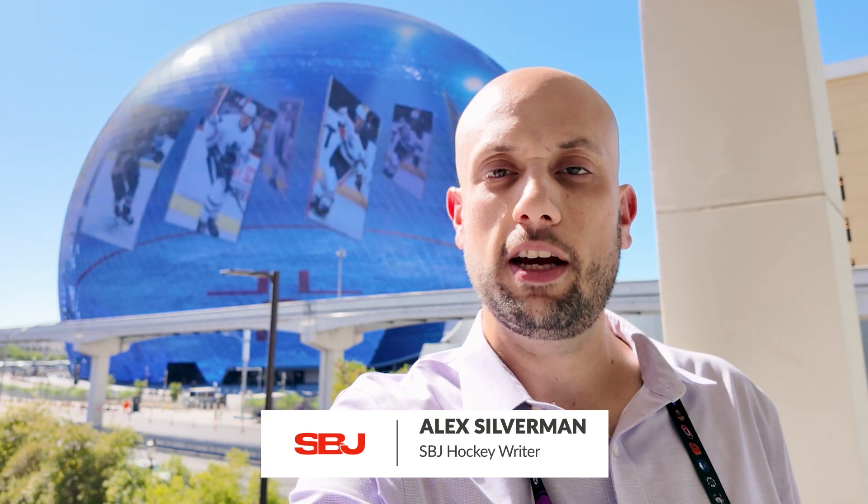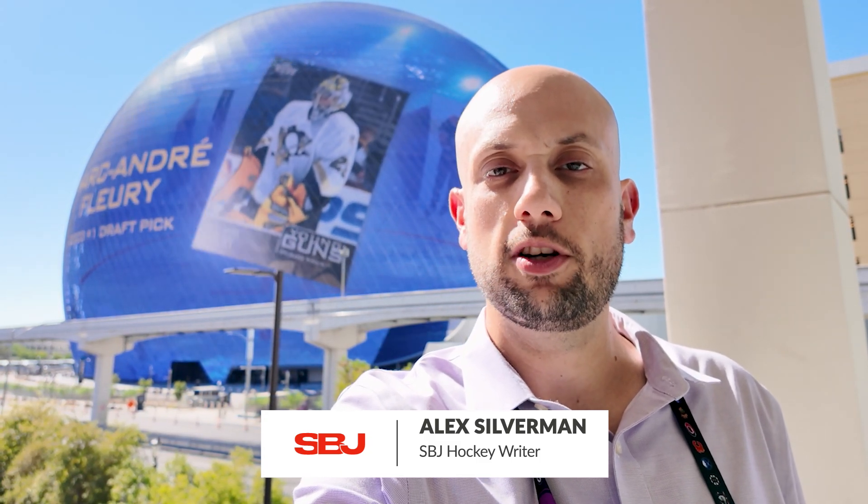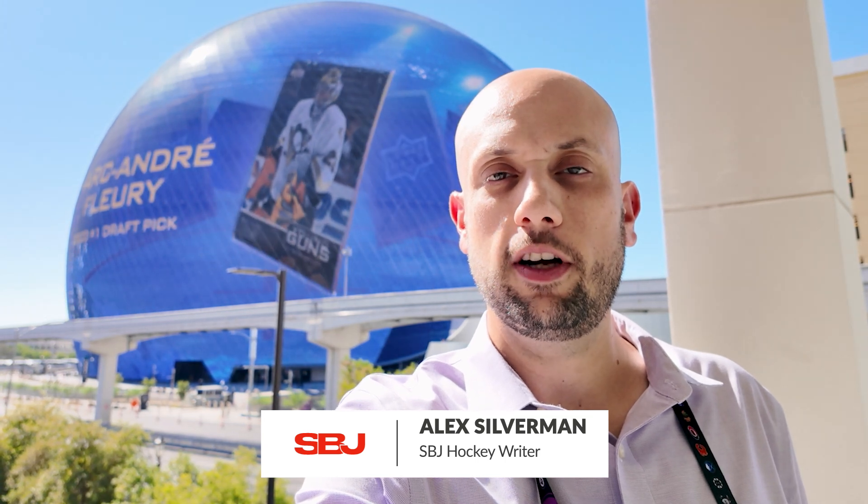This is Sports Business Journal hockey reporter Alex Silverman here in Las Vegas outside Sphere for the 2024 NHL Draft. This is the first sports-related event held here at the Sphere. Let's go inside and take a look at this world-famous venue.